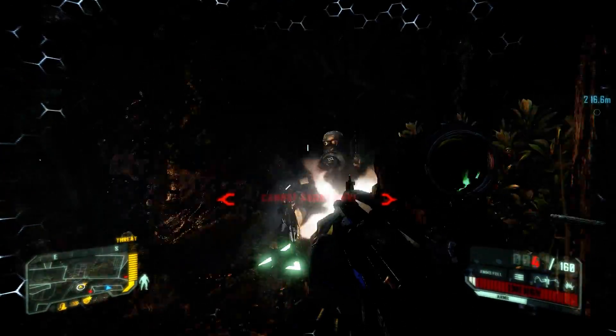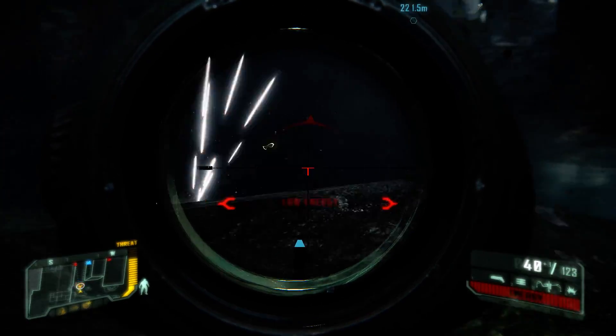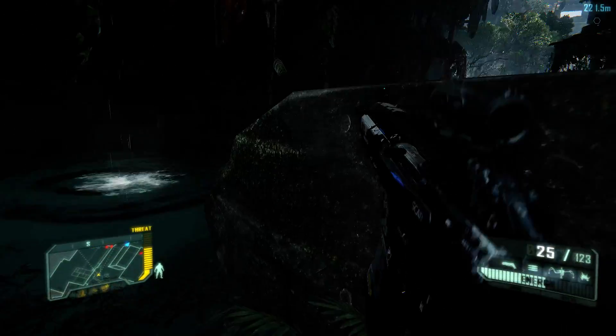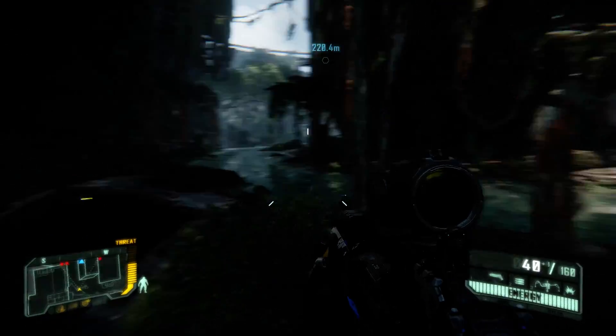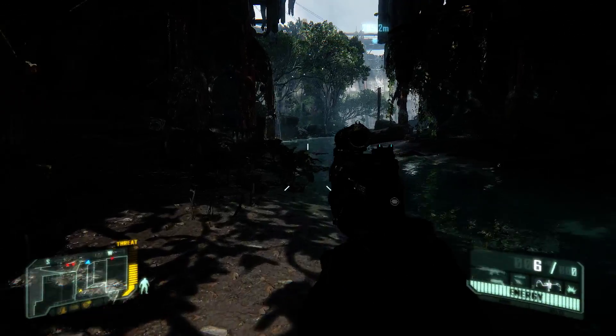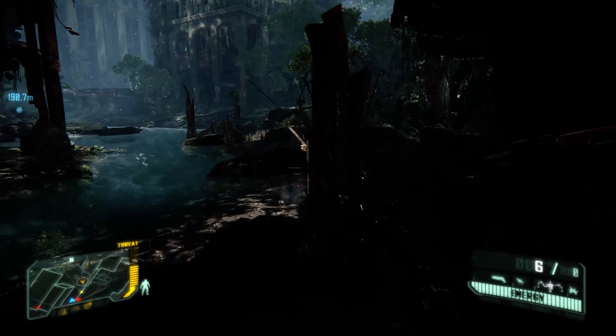60 frames a second — what we are watching here is Crysis in 60 frames a second, or at least it should be. We're recording this with Nvidia Shadowplay at a bit rate of 40, so that's the technical settings. What is 60 frames a second and why does it matter? Well, obviously at the moment all videos on YouTube have been limited to 30 frames a second.